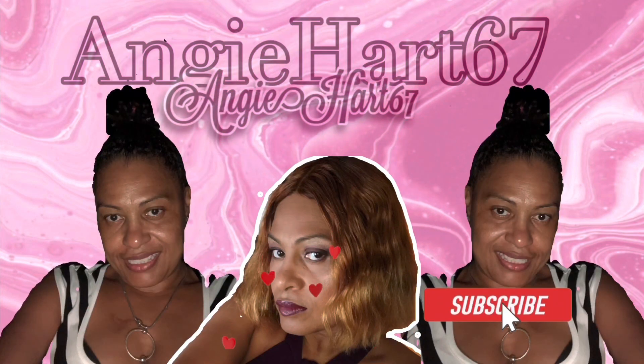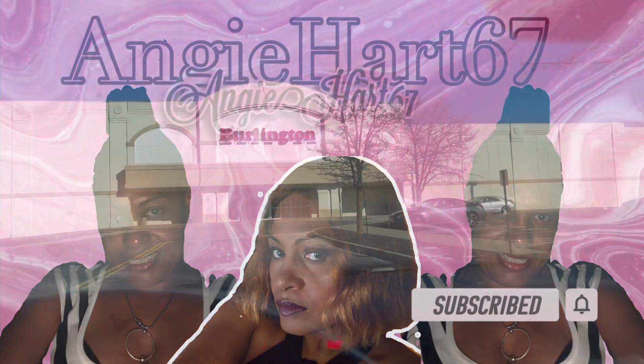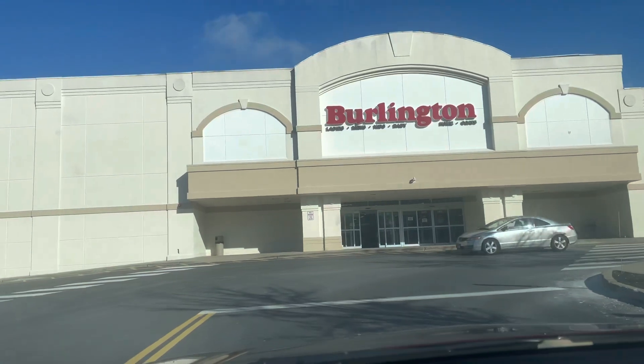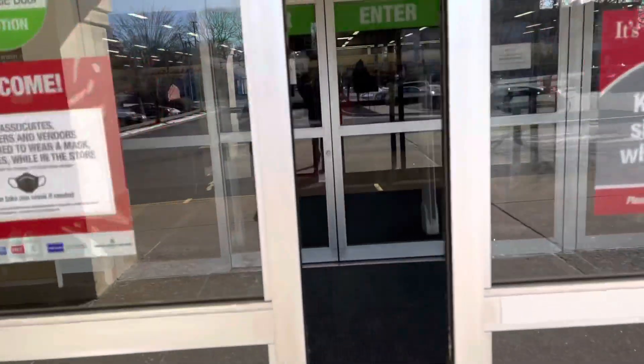Welcome back, my name is Angie. If this is your first time stopping by, welcome! Hi friends, hi shopping buddies. Today we are going to Burlington — let's go shopping!